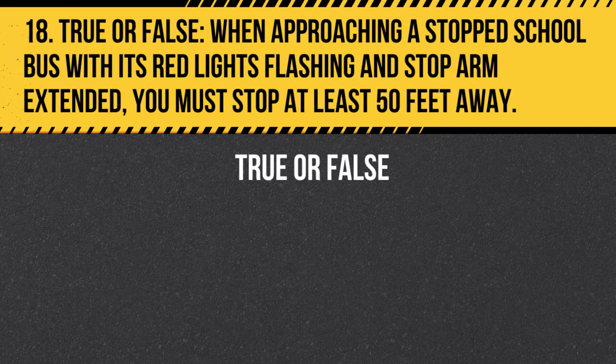Question 18. True or false. When approaching a stopped school bus with its red lights flashing and stop arm extended, you must stop at least 50 feet away. Answer: False. When approaching a stopped school bus with its red lights flashing and stop arm extended, you must stop at least 25 feet away.